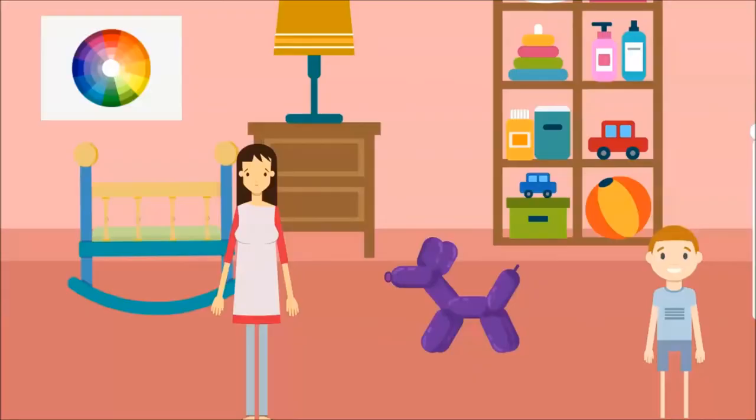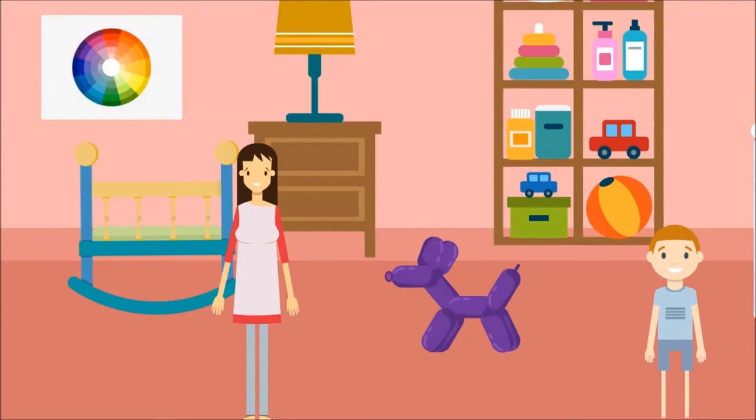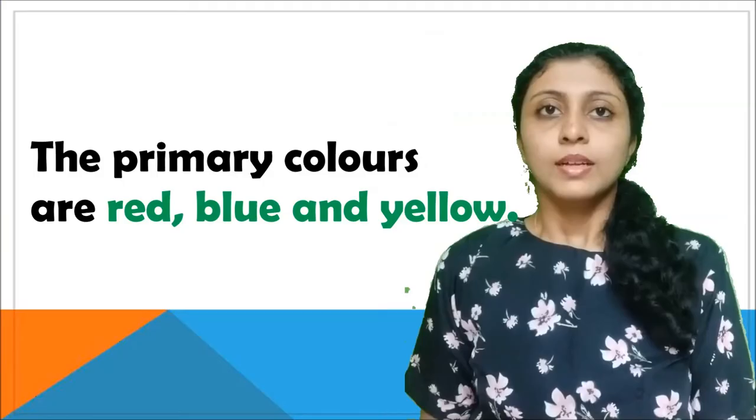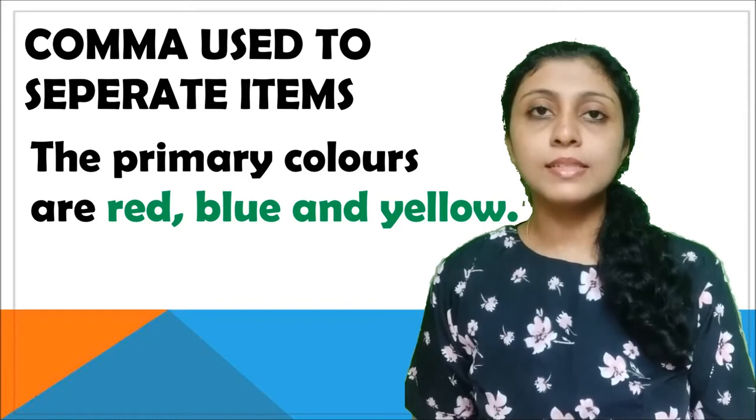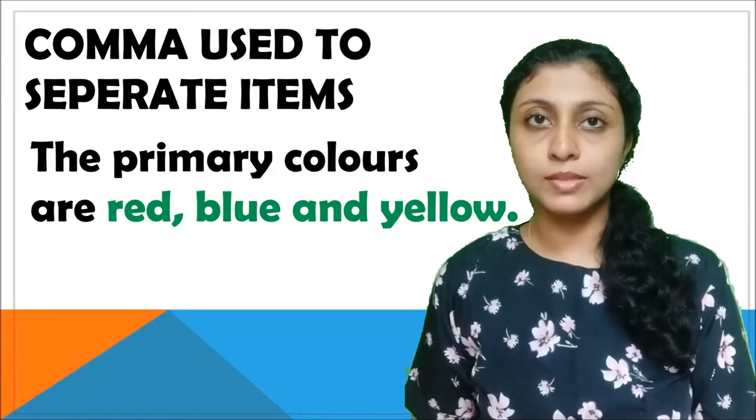Comma used for separation. The primary colors are red, blue, and yellow. Here we have used commas to separate the items in the list — these are similar objects. They are colors and we have used commas to separate them.